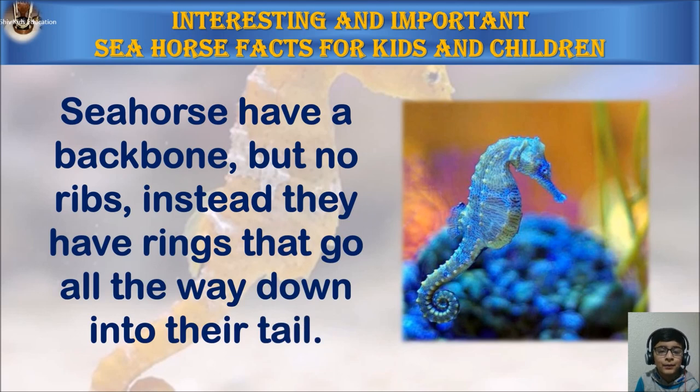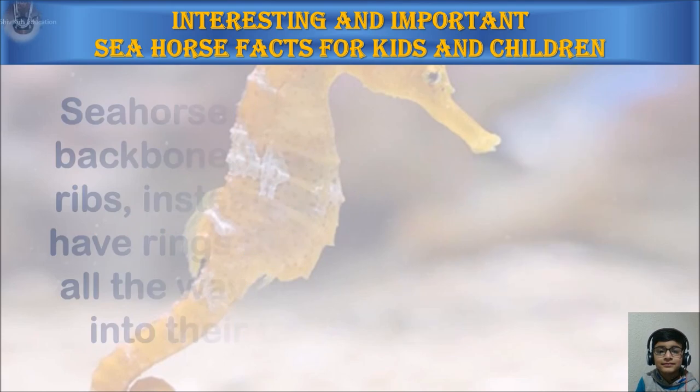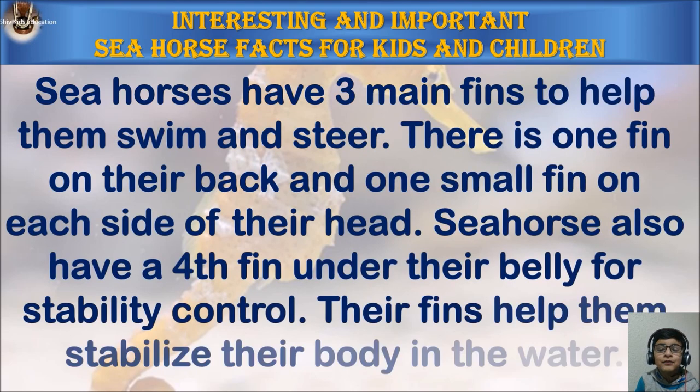Seahorses have a backbone but no ribs. Instead they have rings that go all the way down into the tail. Seahorses have three main fins to help them swim and steer — one fin on their back and one small fin on each side of their head. They also have a fourth fin under their belly for stability control, and their fins help them stabilize their body in the water.